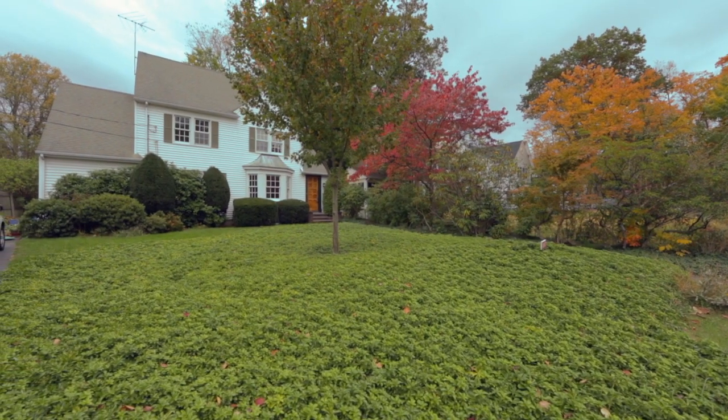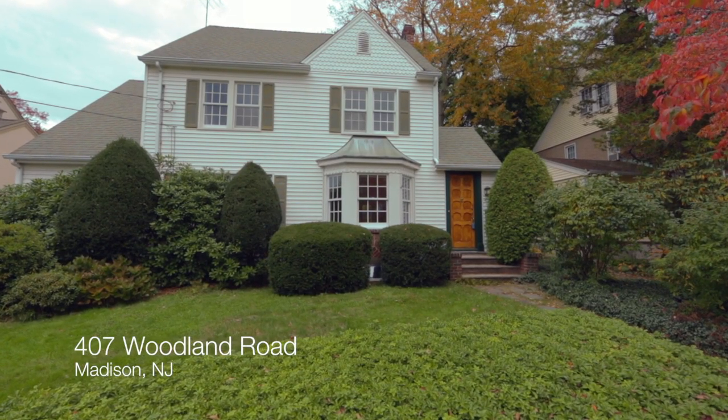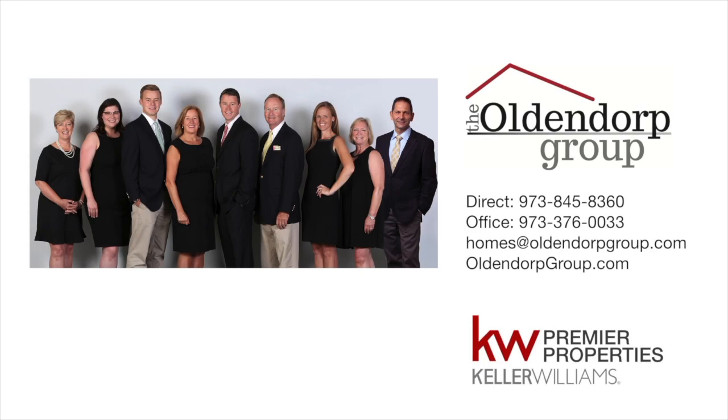If you are looking for a classic colonial in Madison with a prime location, this is the home for you. For further information, please reach out to the Oldendorp Group.